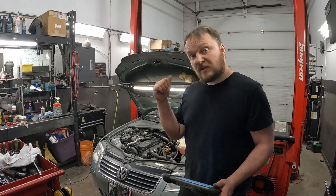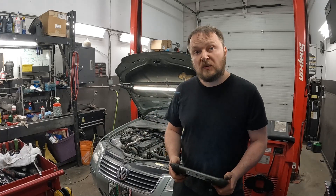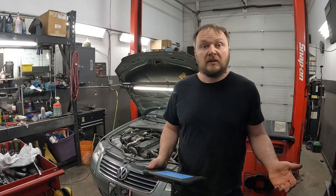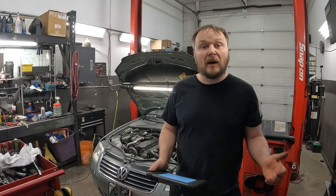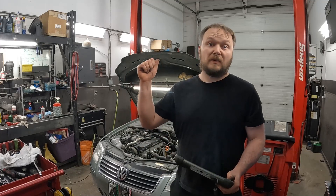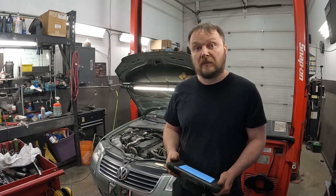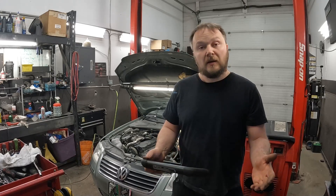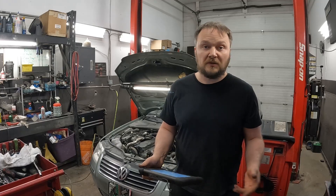Hey guys, just a quick tip here. This 2005 Volkswagen Passat 2-liter diesel came in — the customer complaint was zero power, and anytime she put her foot into it, big clouds of black smoke. Pretty much had to drive around with the four-ways on. So I went to look at it, did the code scan.